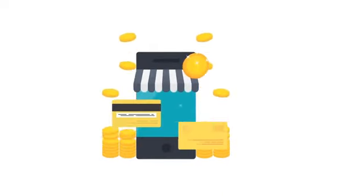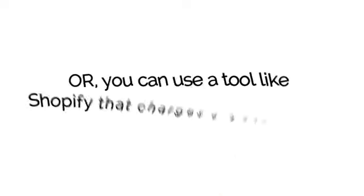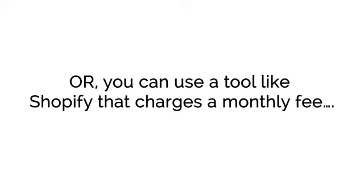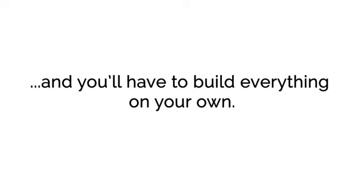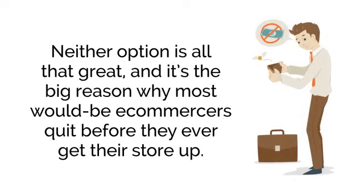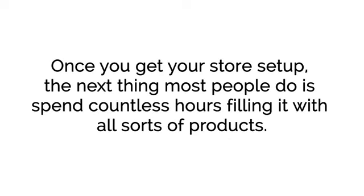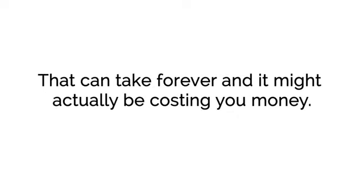Unfortunately, getting going and creating an online store is the part that takes time and money. You're either looking at investing thousands on a designer or coder to build you a store, or you can use a tool like Shopify that charges a monthly fee and you'll have to build everything on your own, in addition to daily maintenance needed to keep your store fresh and ahead of the competition. Neither option is all that great, and it's the big reason why most would-be e-commercers quit before they even get their store up. Once you get your store set up, the next thing most people do is spend countless hours filling it with all sorts of products, which can take forever and might actually be costing you money.